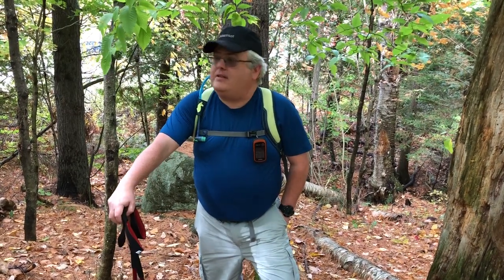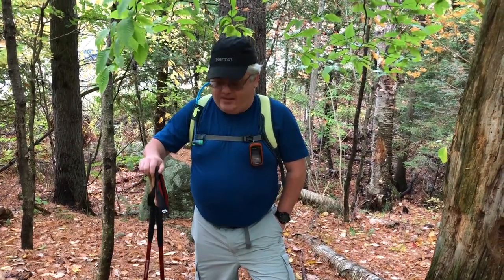Hey guys, Ben here. John and I are getting ready to do Baker Mountain on the Saranac Lake. It's one of the Saranac Sixers — it's our first one. We just completed the Tupper Lake Triad, so now we're going to start the Saranac Sixers.